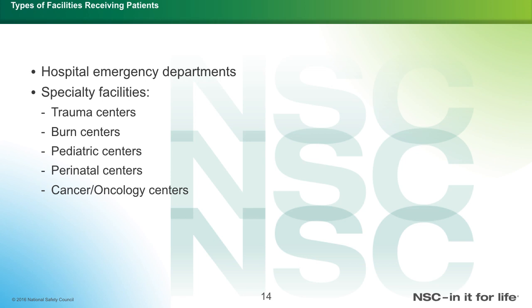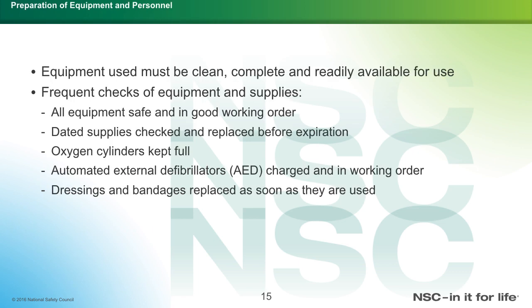The hospital emergency department slide discusses types of facilities receiving patients. These include the hospital emergency department and specialty facilities such as trauma centers, burn centers, pediatric centers, perinatal centers, cancer oncology centers, and stroke centers. Regarding preparation for equipment and personnel: equipment used must be clean, complete, and readily available for use. Frequent checks are very important. All equipment should be in good working order, supply expiration dates checked, oxygen cylinders kept full, AEDs (automatic external defibrillators) charged and in working order, and dressings and bandages replaced as soon as they are used.